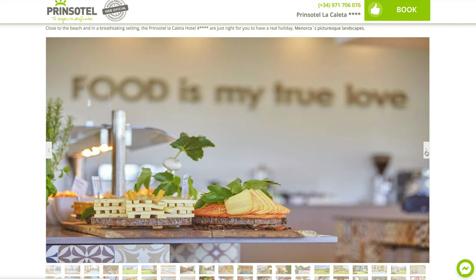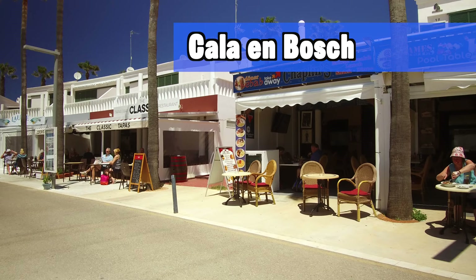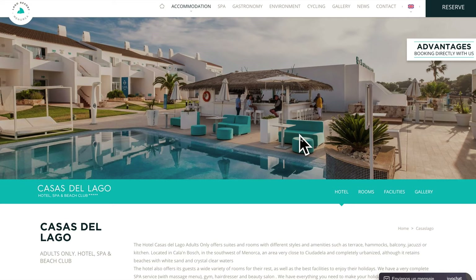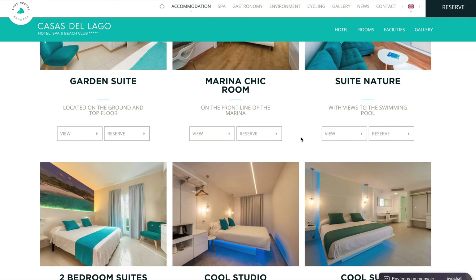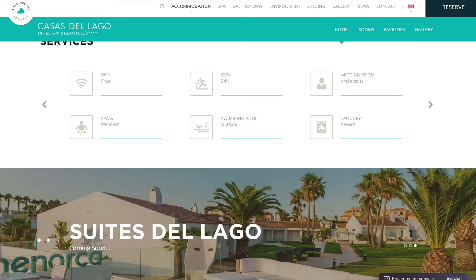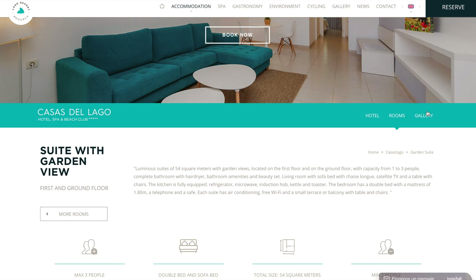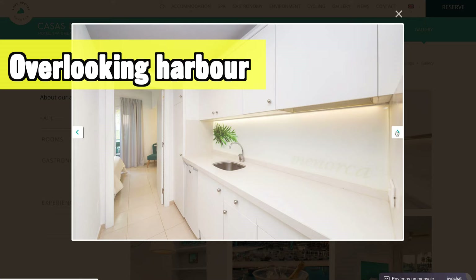The next place I want to advise is the Lago Resort Menorca Casas del Lago, once more located in Cala en Bosch — a very popular destination I keep mentioning because it really is great for most people visiting Menorca. The hotel itself has a funky Ibiza-style vibe — very fresh, summery, and vibrant. It's an adults-only hotel overlooking the main center of Cala en Bosch, where you have the marina, restaurants, nightlife, and everything going on. Great location and a very nice, interesting hotel.